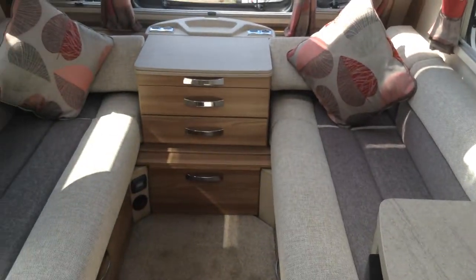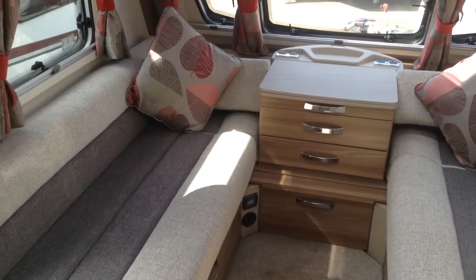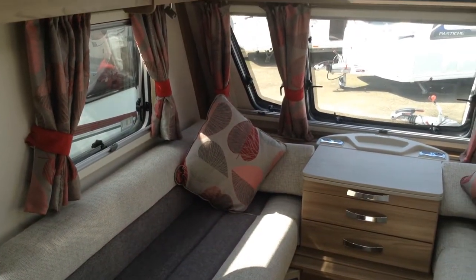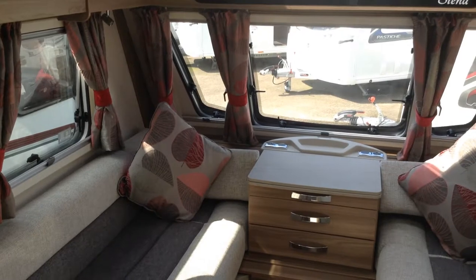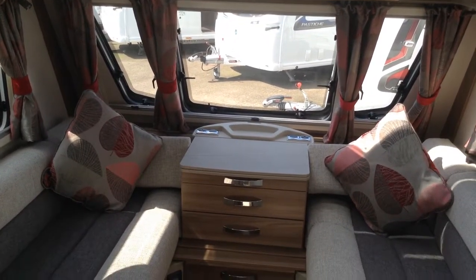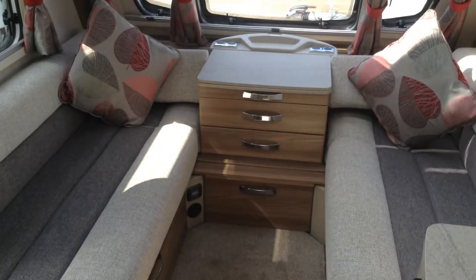Any questions, please call us — it's 01789 763432. Very latest fixed bed, mid-washroom, lounge at front layout. 2017, one owner from new, and this model is just one year old. Thank you very much.